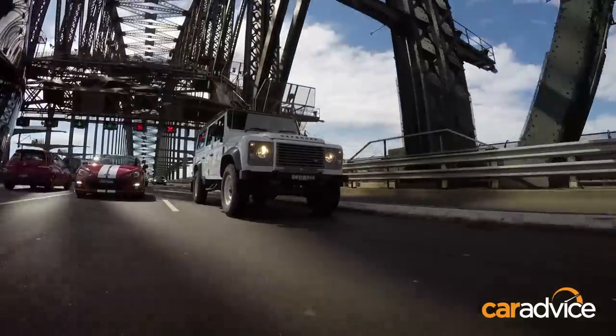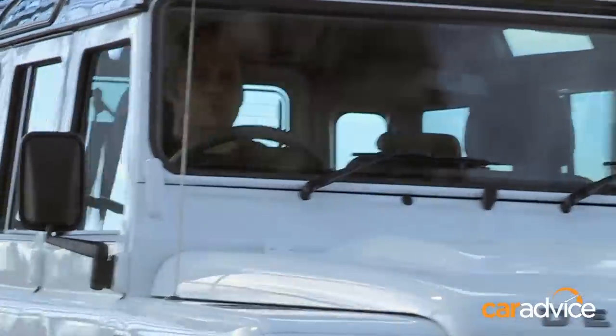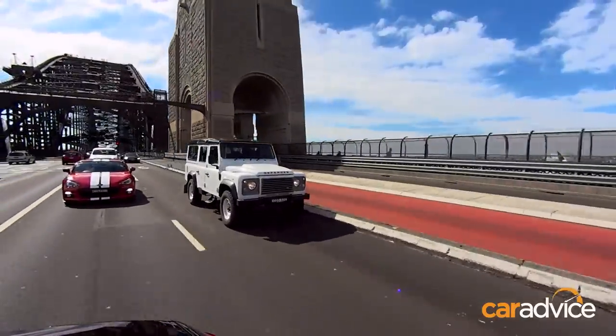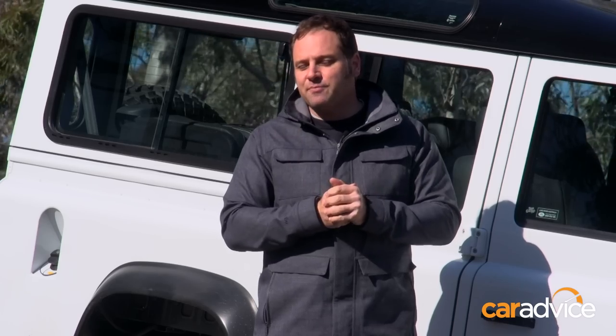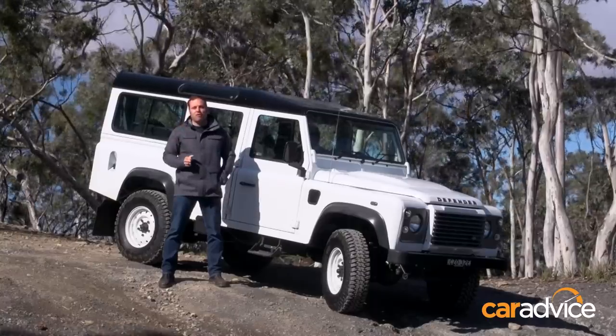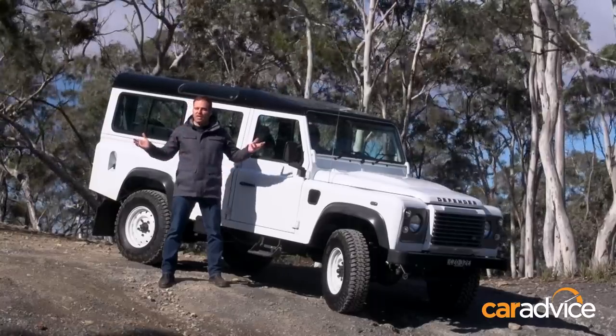What does the inner city and the CBD have to do with an off-road warrior like the Land Rover Defender? Absolutely nothing, but that doesn't stop people from buying them and then never ever heading off-road in them. The Land Rover Defender is a modern icon, it's a legend and its roots trace back to its original release in the late 1940s, but it's absolutely awful on-road and that's why we're here.